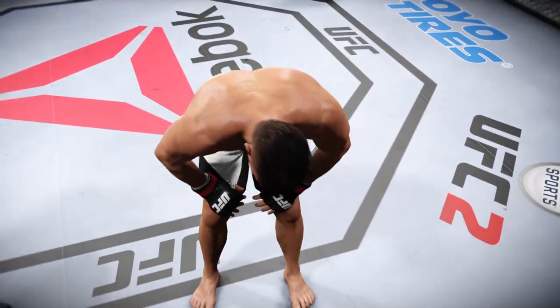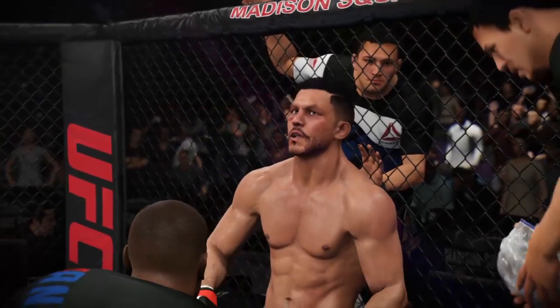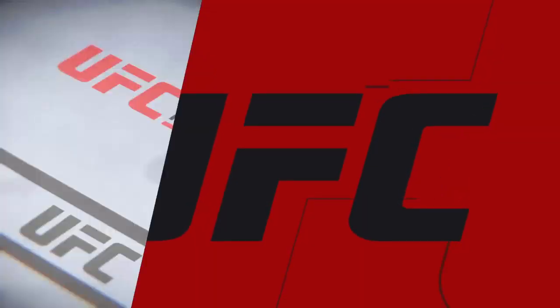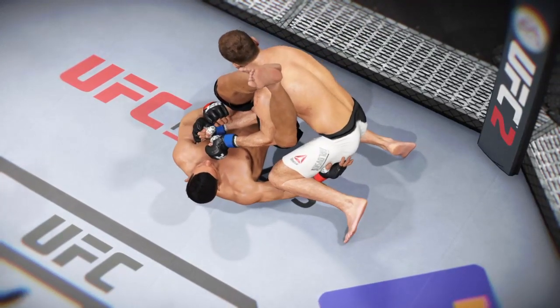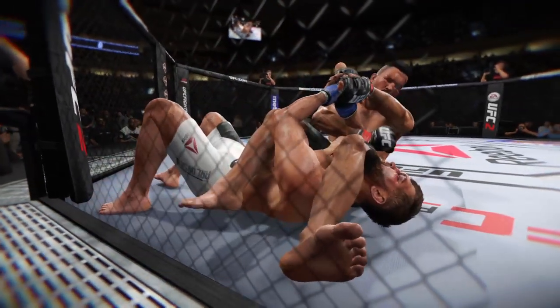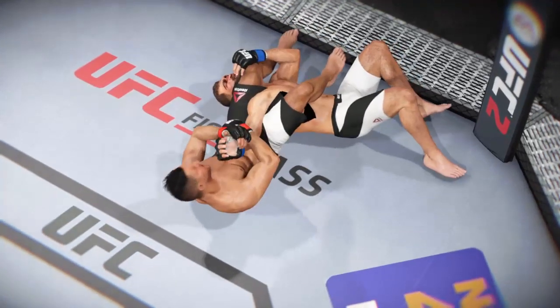Everything you can find in striking is perfect — he has no pressure for it, just keep doing what we work on: strikes, strikes, strikes. And here we see some beautiful submission offense. Let's see it again from a different angle.